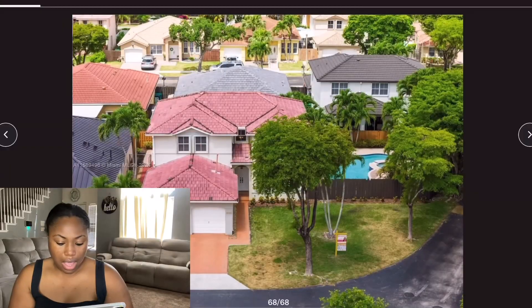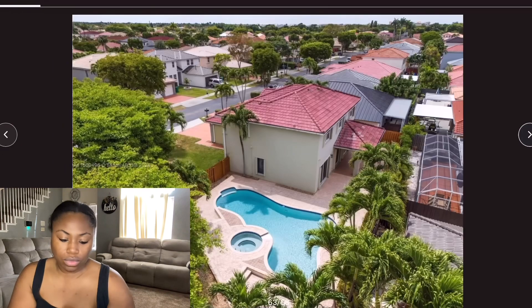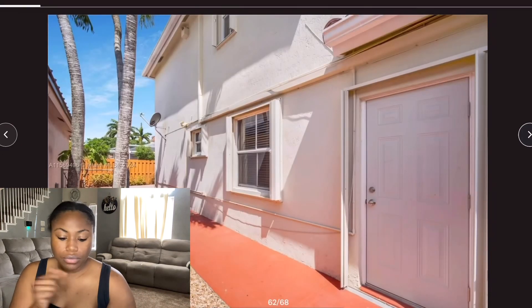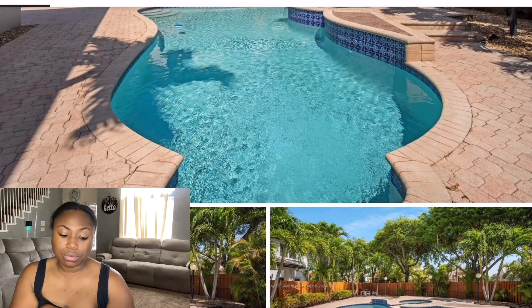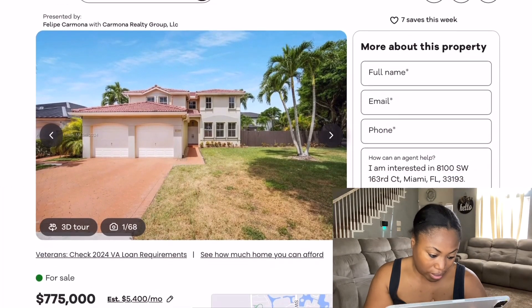Let me go ahead and get this started. Let me start over — here we go. I think I started on the front because the pool didn't show during the walkthrough, so I wanted to see exactly how to get to it. This pool was beautiful, I actually love the pool. And yeah, this right here is in Miami, Florida.